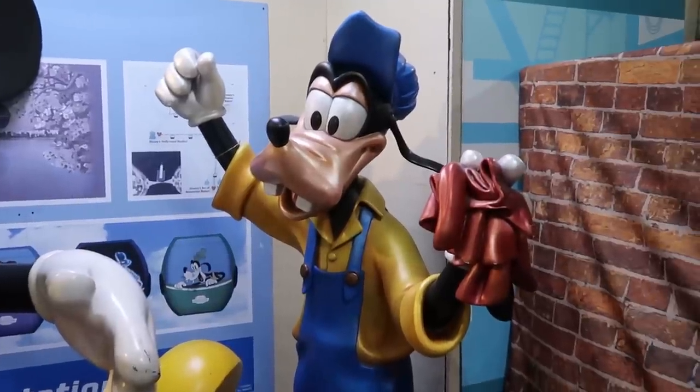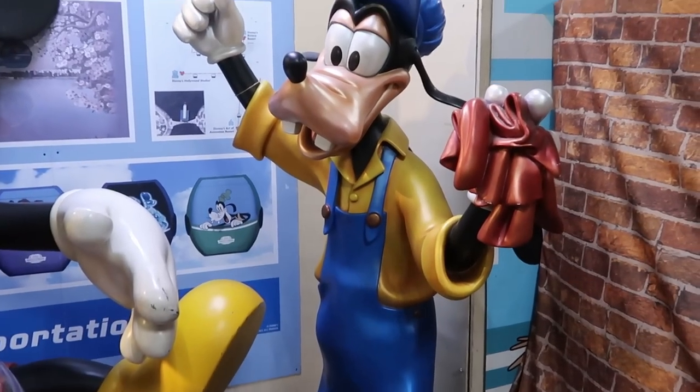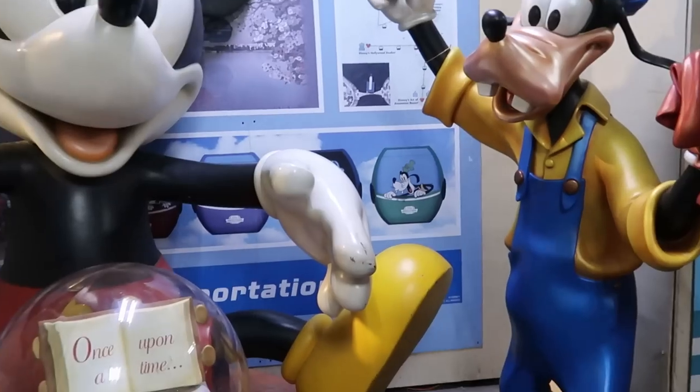Another awesome photo op — they have Goofy right here wearing some overalls, looking like he's ready to shine the old snow globe. How fun is that? Now that we've checked out all the offerings on the Property Control side, I want to head over to Cast Connections and check out all of the newest discounted Disney Parks merchandise. It usually comes here first, then goes to the outlets on Vineland and International Drive.